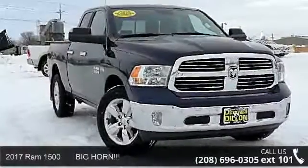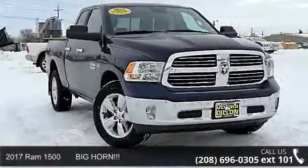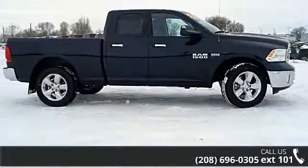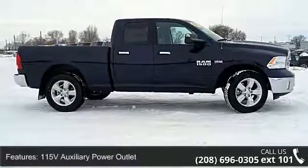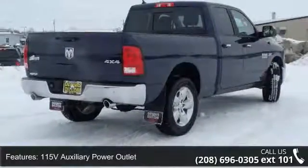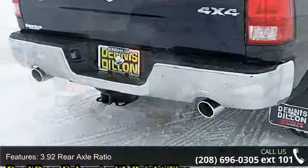Arrive in style with this 2017 RAM 1500 Bighorn. If you are looking for a first-rate auto, this one could be yours today. Some of the top features included with this vehicle are: 115-volt auxiliary power outlet, 3.92 rear axle ratio,